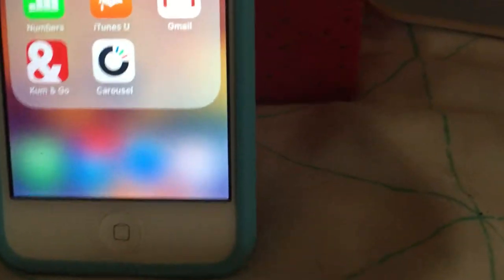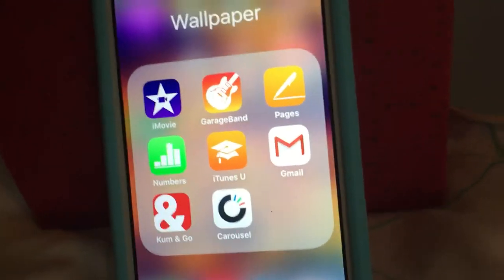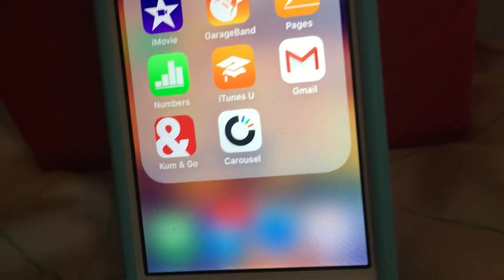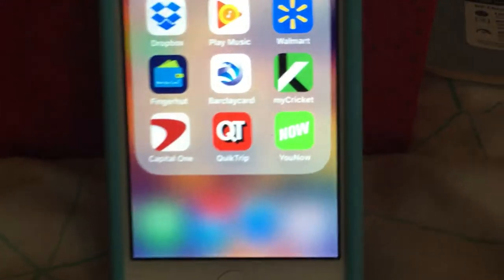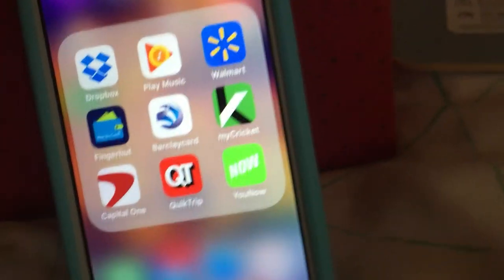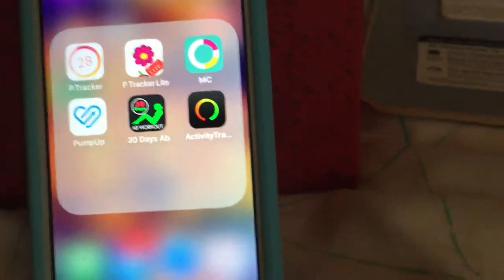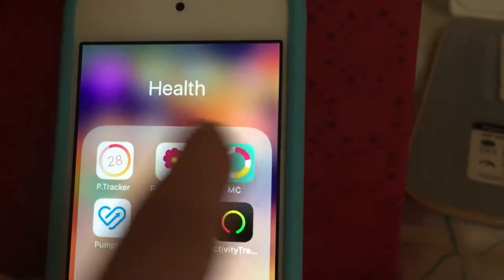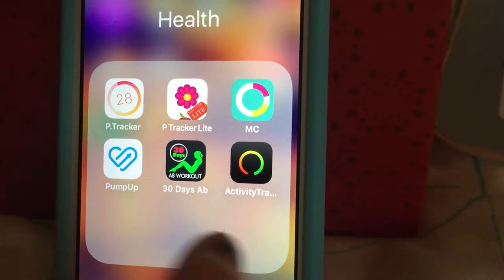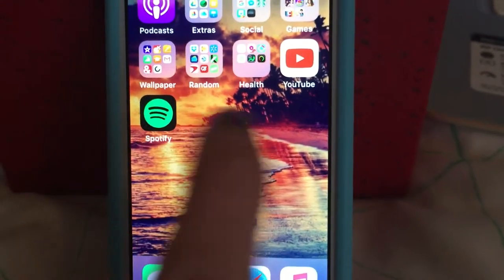And then in my wallpaper folder I have iMovie, GarageBand, Pages, Numbers, iTunes, You, Gmail, Come and Go, and then a Carousel. Cumberville is a gas station where I live. And then in my random folder I have Dropbox, Google Play Music, the Walmart app, a Fingerhead app, Barclay app, Cookit, Capital One, Quick Trip, and YouNow. And then in my health folder it has my three period tracker apps, and three of my workout apps as well. I have YouTube and Spotify on that one as well.